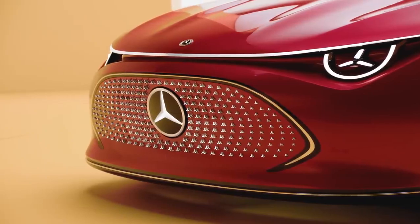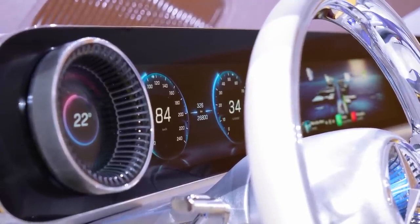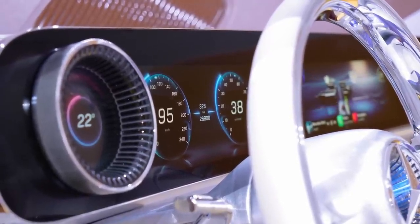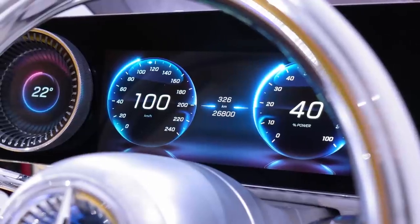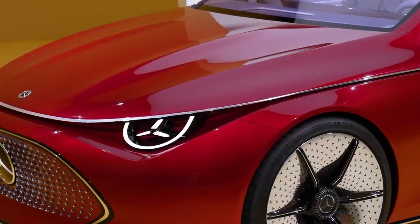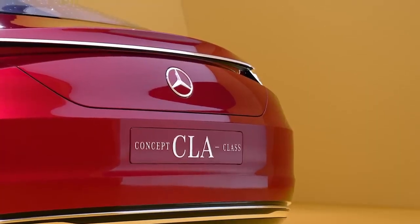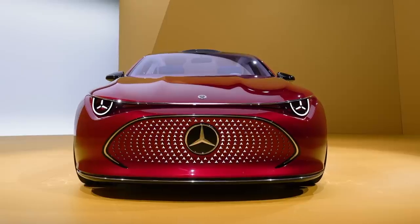With an advanced 800-volt electric drivetrain and high-voltage electric driveline, this car is fast and incredibly efficient, giving you a range of over 750 kilometers on a single charge. With fast charging up to 250 kilowatts, you can get up to 400 kilometers in just 15 minutes of charging. This redefines the one-liter car with consumption of around 12 kilowatt-hours per 100 kilometers.